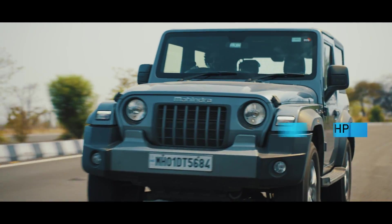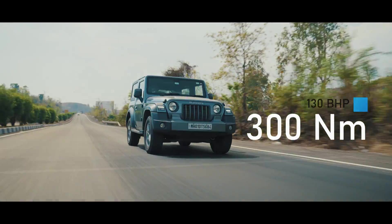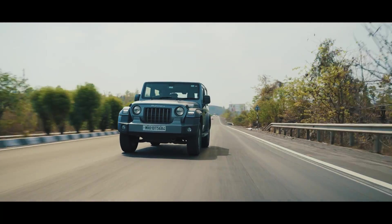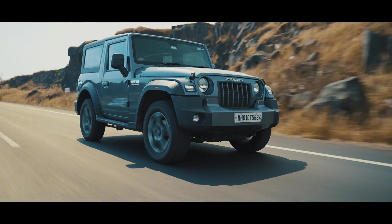This baby is powered by a 2.2 litre M-Hawk diesel engine that delivers 130 bhp and 300 Nm of torque, which means it's got enough power to take on even the most challenging of terrains. But how challenging? We'll find out.